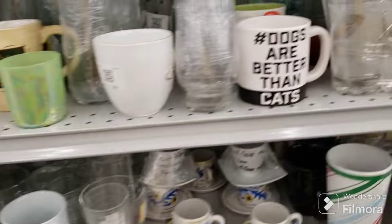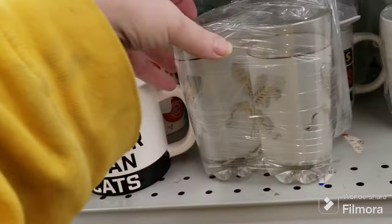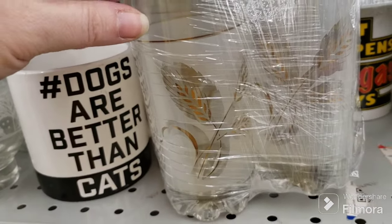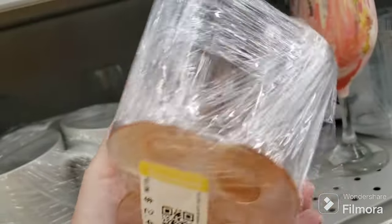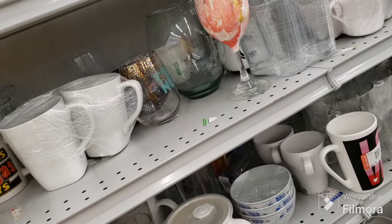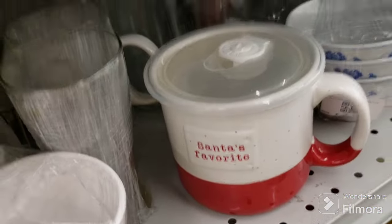These are some nice ones with the wheat on them. Oh, here's a set of four of those - how much is a set of four? $2.50! Well, I might just get a set of four instead of a dollar nine each - that's a no-brainer. Santa's Favorite.